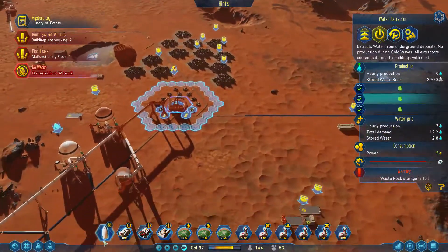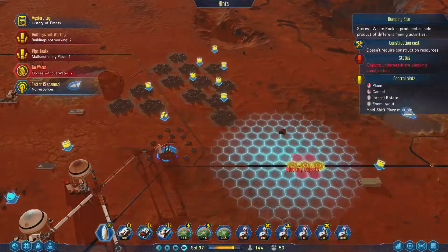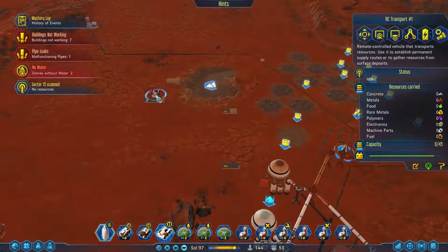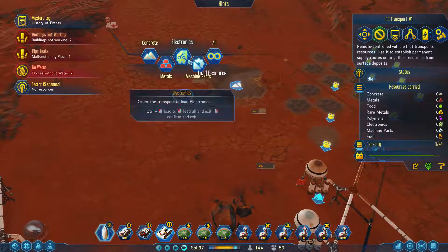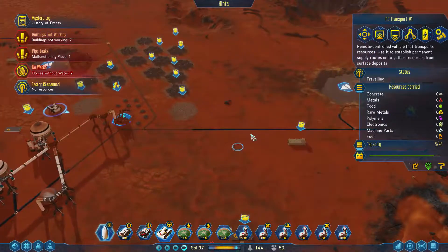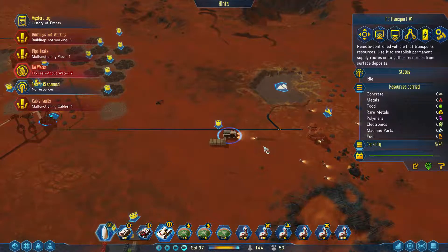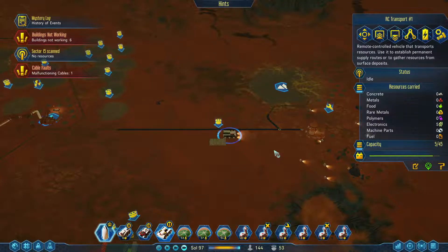You have too much waste rock — that's what's happening. Okay, hold on. Sector scanned. You load from there — electronics. Can you come over here? Stop so that you can repair, which will then allow the rest of you to do what you need to do.